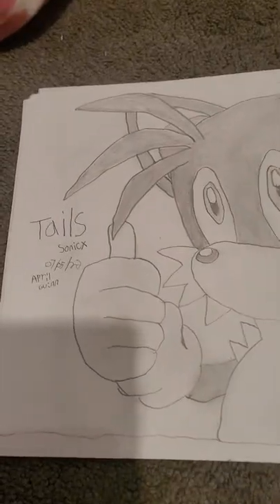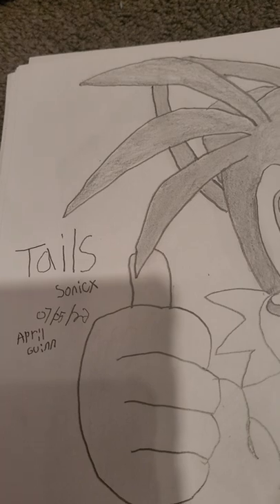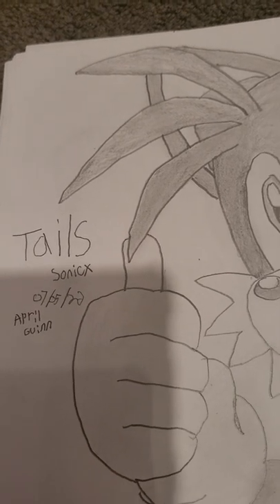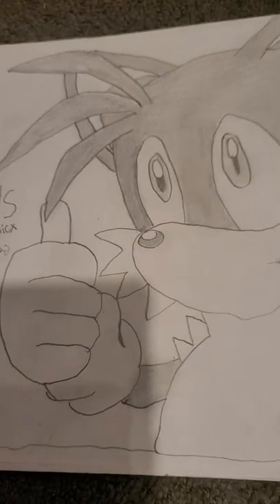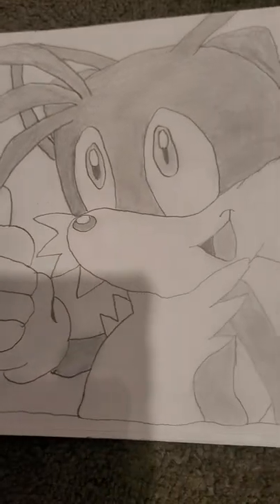The next one is Tails. I drew him literally like the 7th of this month, so not too long ago. And this is Tails.